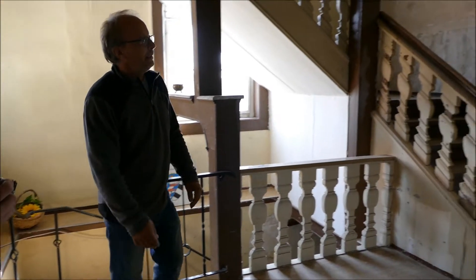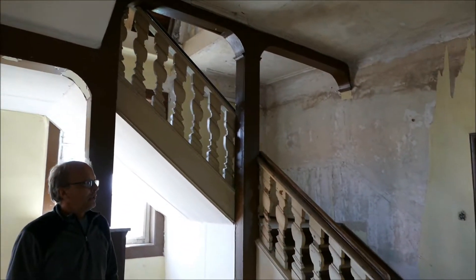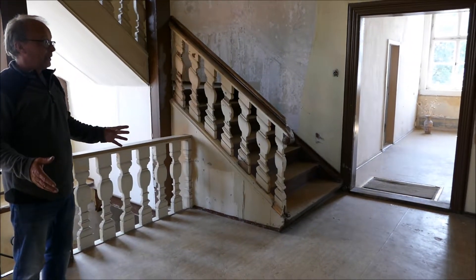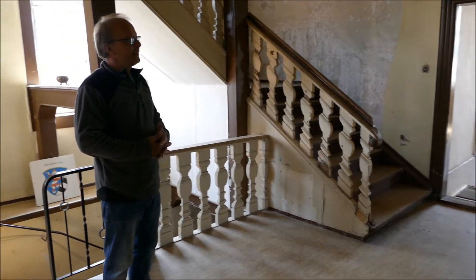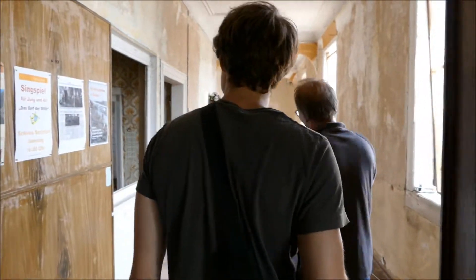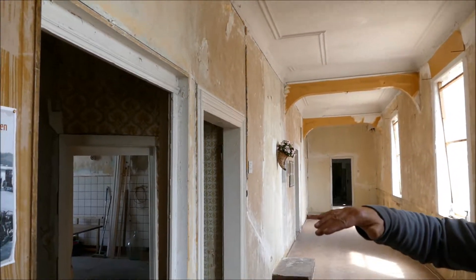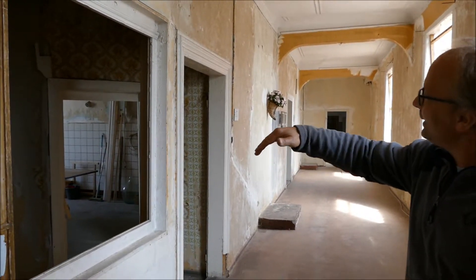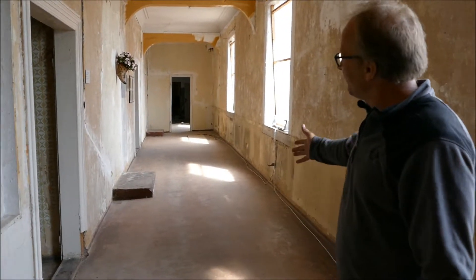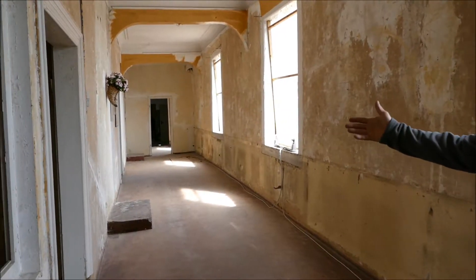Hier sind wir in der ersten Etage und haben noch die räumliche Aufteilung, wie sie zur Landgrafen-Zeit gewesen sein muss – noch gut nachvollziehbar. Hier wäre dann der Bereich für die Dienerschaft. Die Landgrafen bewegten sich nur im Inneren, von Flügeltür zu Flügeltür in den Saal. Die Bediensteten versorgten von außen die Zimmer der Landgrafen.